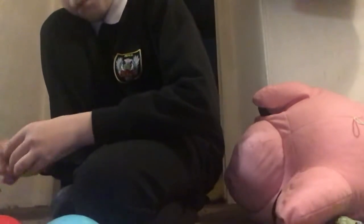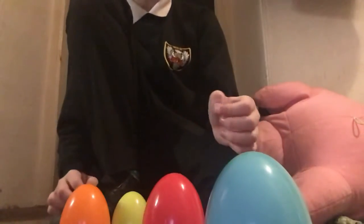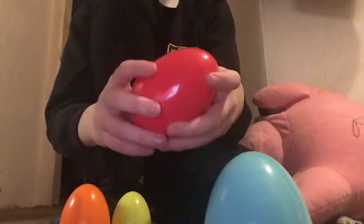We have something to do — time to find some toy surprises! Let's unbox it. First, let's go for red. Let's see what's inside.